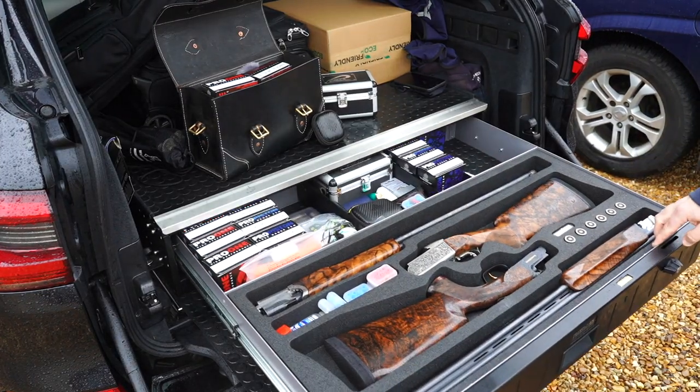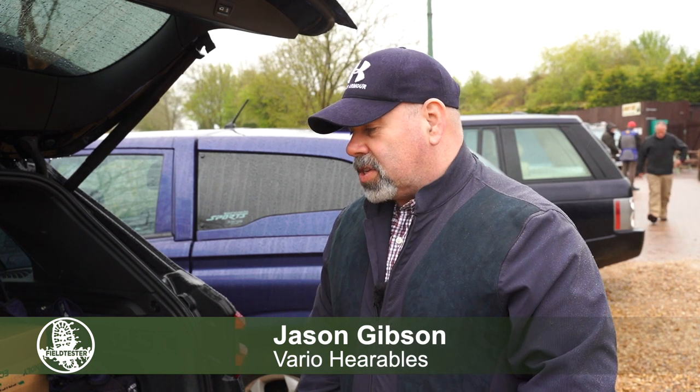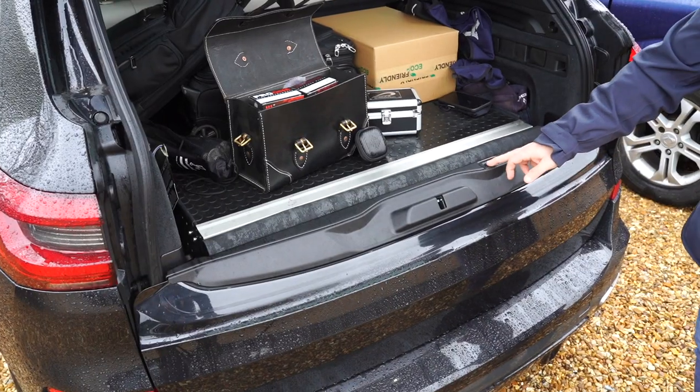It's a trans canine gun cabinet. It's actually been designed by the company for a Land Rover Discovery, but it actually fits in the back of the X5 quite nicely.